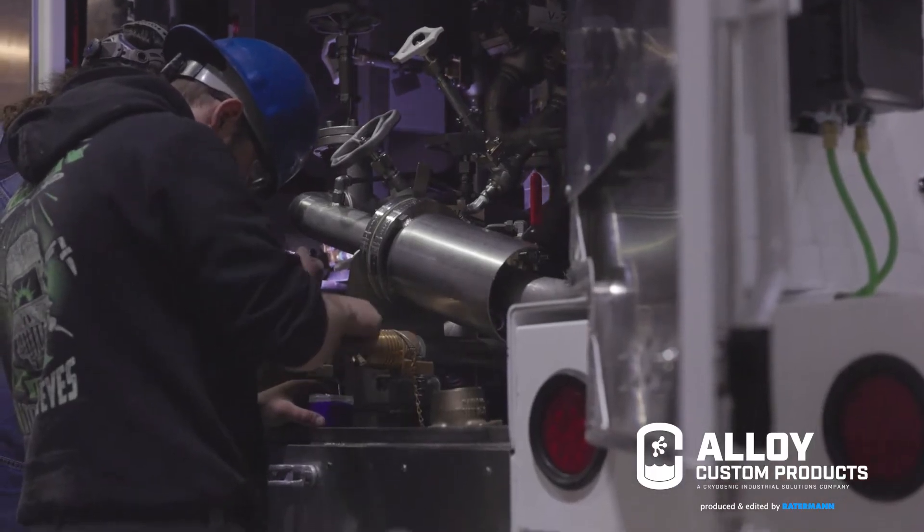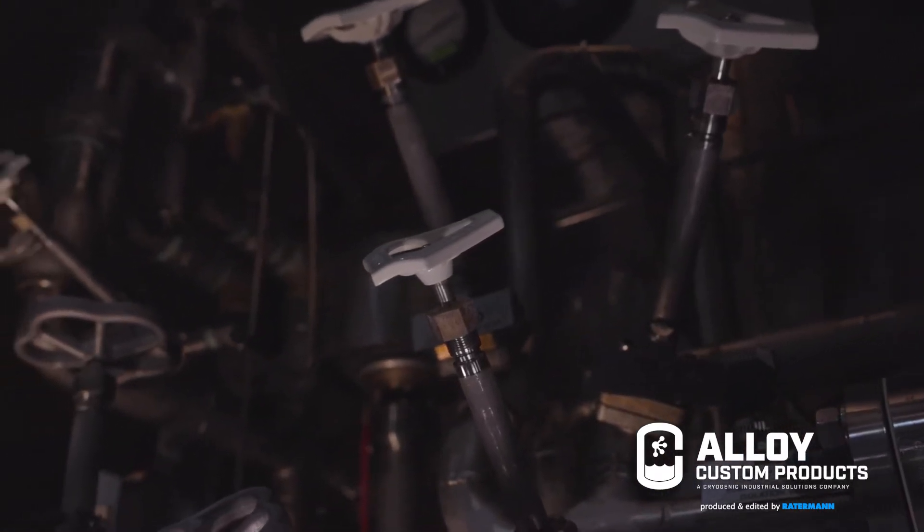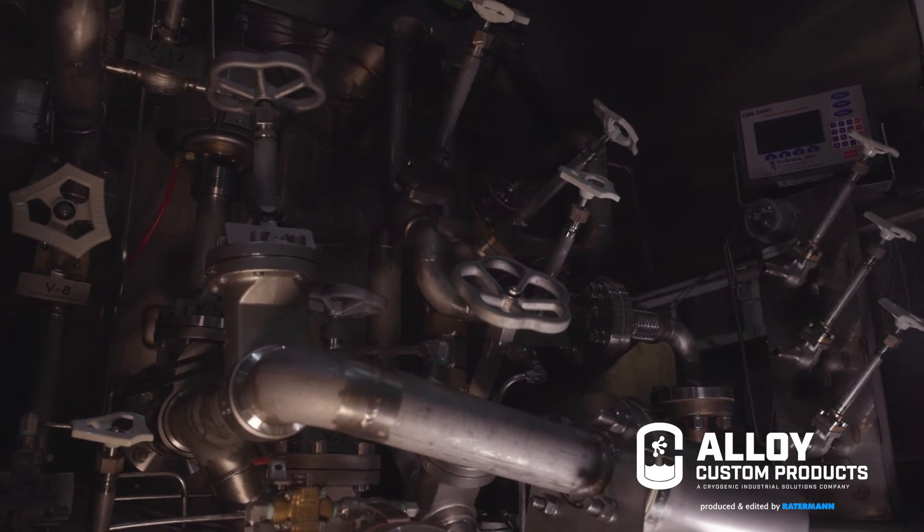I would say Alloy Custom Products is different from our competitors due to our service after the sale. We make sure we maintain relationships with our customers and our suppliers, and just make sure that we always take care of them. When we talk to customers, we talk about what their tractor configuration is, where they're going to be operating, and then design a solution for them to maximize the molecules that they're hauling down the road.